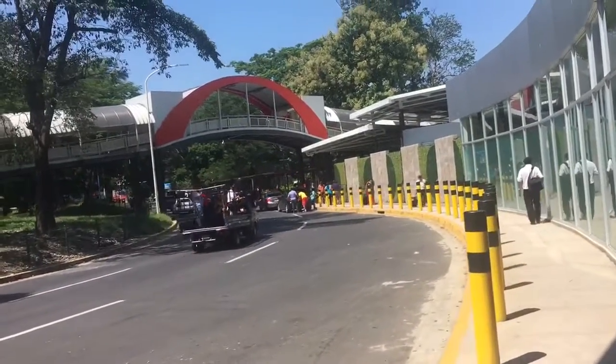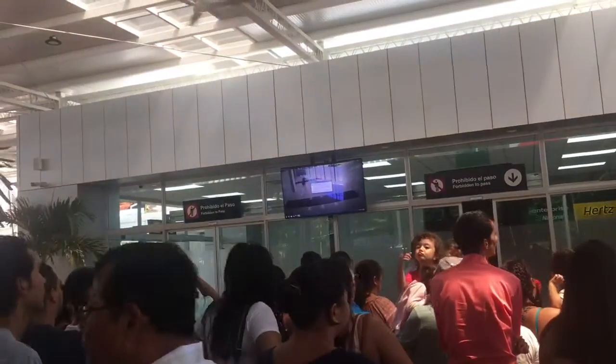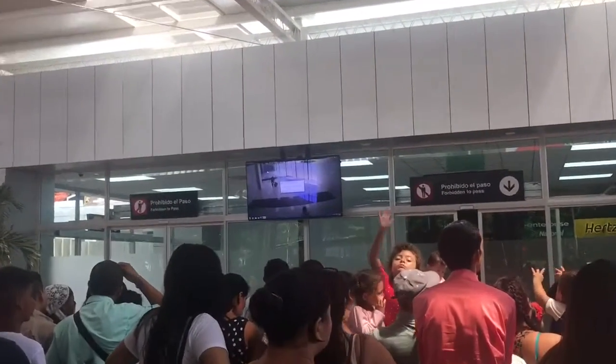So we are getting closer to the water fountain. This is where the arrivals take place. They have a new TV screen where you can actually see where the people are coming out from. It's right there — let me get a close up.